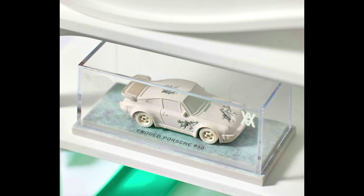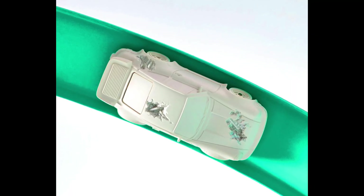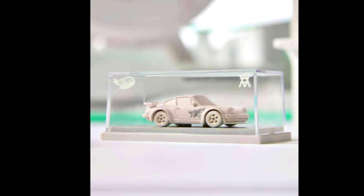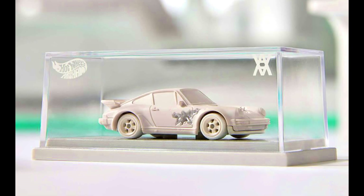A second collab by Hot Wheels X Daniel Arsham: AeroRate Porsche 930 and a rally case. The price of the car and case is $200, releasing on October 27th, 2023 at 9 AM Pacific time. For more info, check out the links in the description.